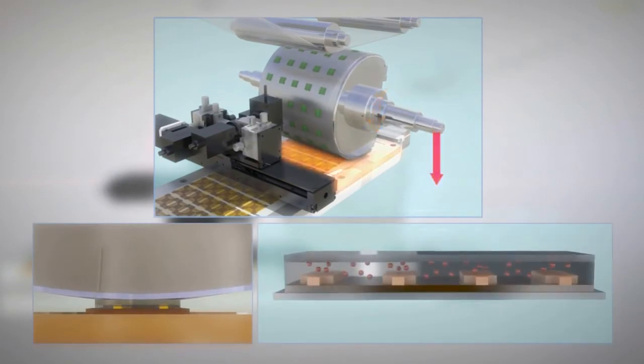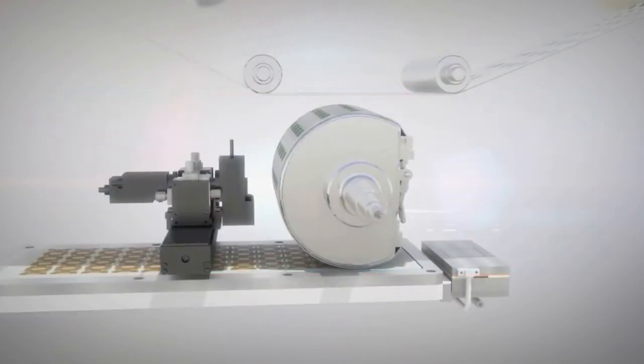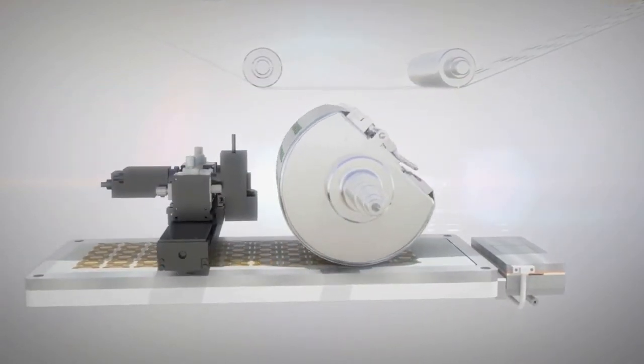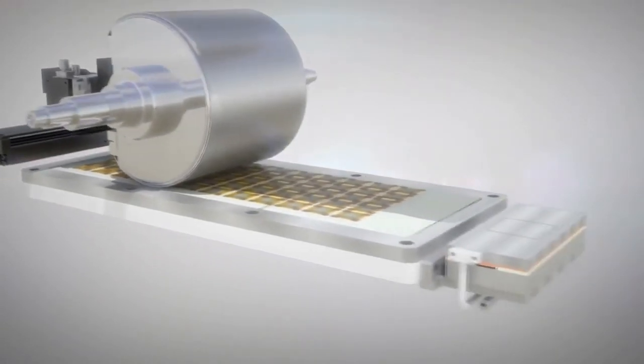An isotropic conductive film that interconnected the corresponding electrodes with conductive particles randomly dispersed in a polymer-based resin was utilized as a flexible packaging material. The elastic matching of pressurized components and well-established process conditions enabled uniformly concentrated pressure on the bumps within the device area, which establishes a reliable ACF interconnection.